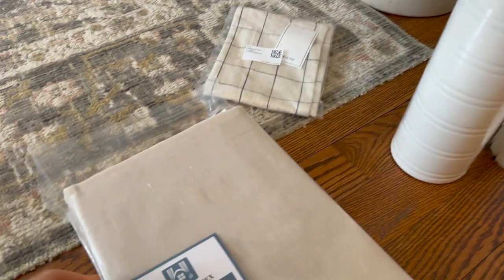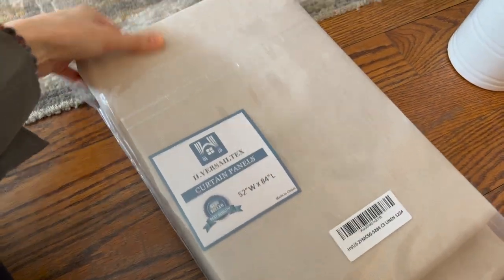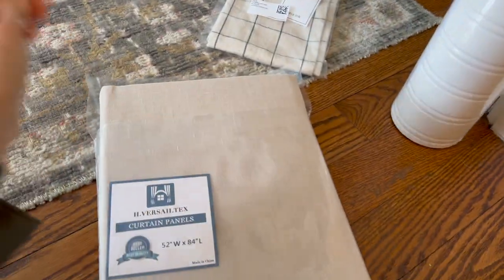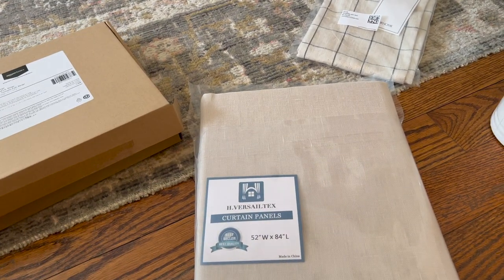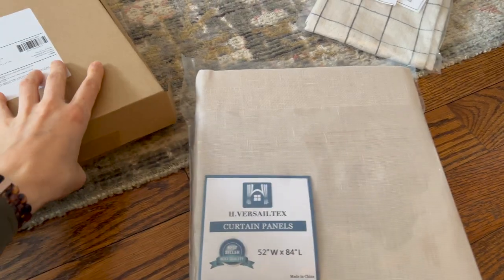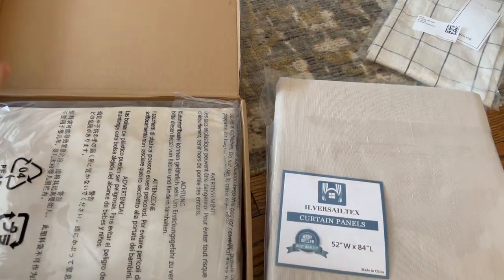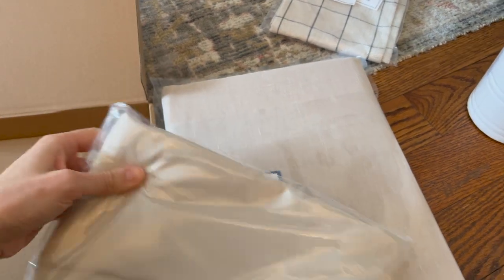And then the material that I was going to do for the headboard in the guest room came. So this is actually a curtain, but I thought it was an inexpensive way to get what I was looking for. You can see it's a linen material. I really like the color. I did order two of these because I mentioned in the last vlog that when I started to research the style of headboard, I realized that the bed skirt normally matches the headboard. So I ordered bed skirts without knowing if they were going to match, but I actually think it might be a good enough match.